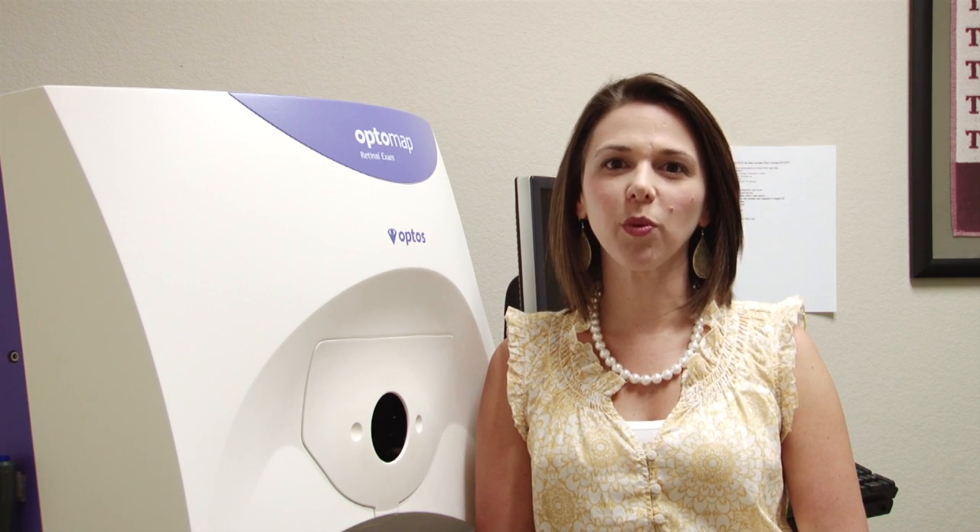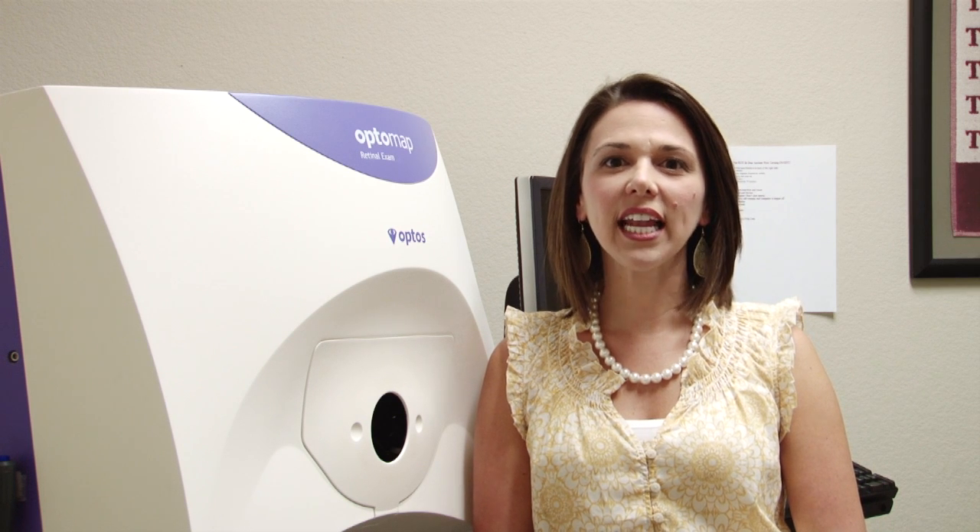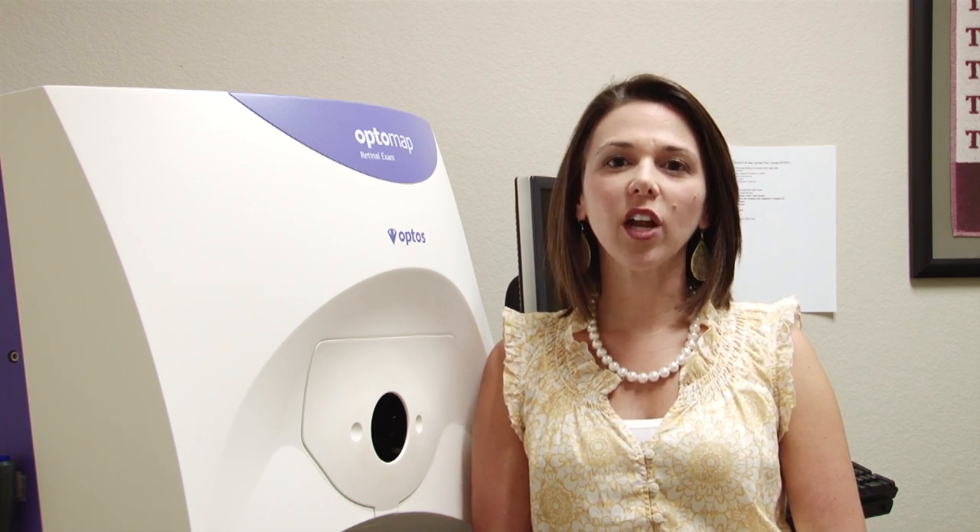Dilation enlarges the pupil through the use of eye drops and can add an additional 45 minutes to your eye exam. It can also cause blurred vision up close and light sensitivity for 4-6 hours.